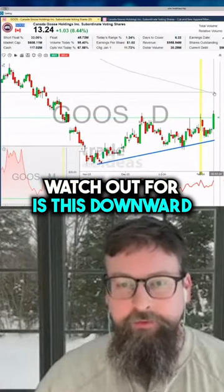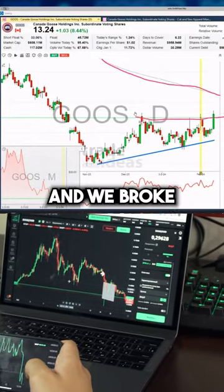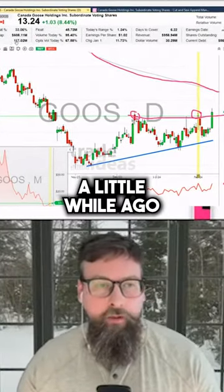The one thing we have to watch out for is this downward sloping 200-day moving average, which I'll highlight right here. But we had a nice solid candle today and we broke these two prior highs that we had on earnings day and a day a little while ago.